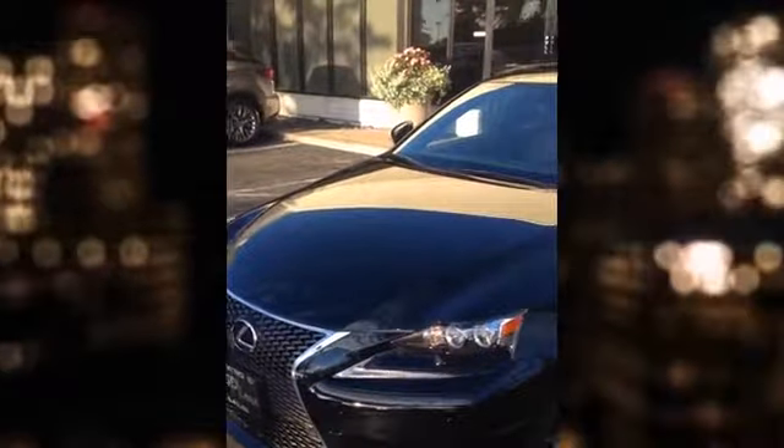Hi everyone, Terry Ramey at Metro Lexus. I'm standing here in front of a 2015 Lexus IS250 F Sport package. This is a certified pre-owned vehicle.